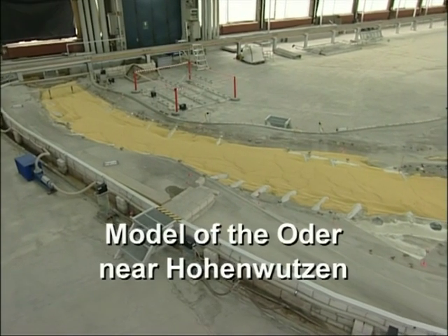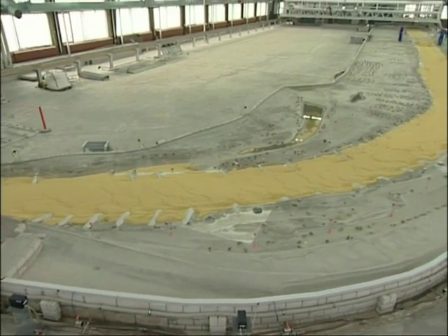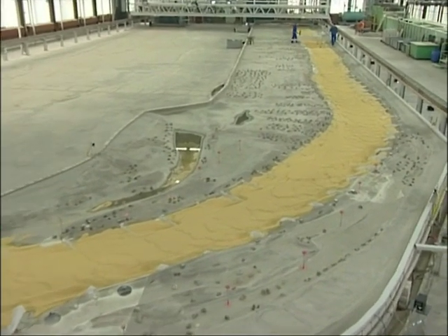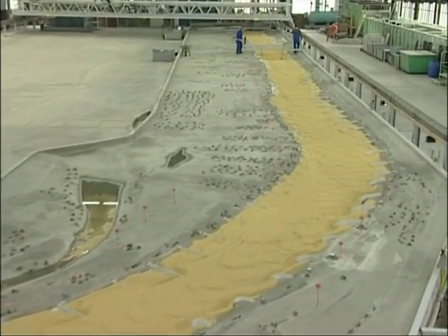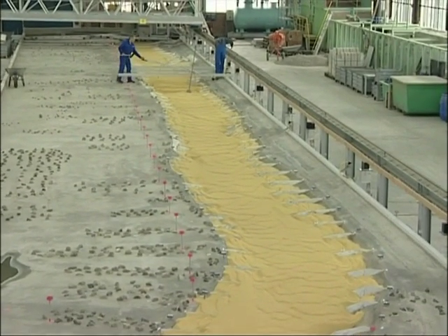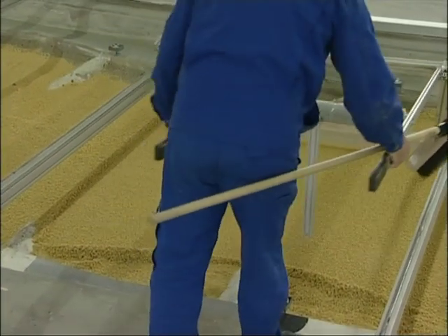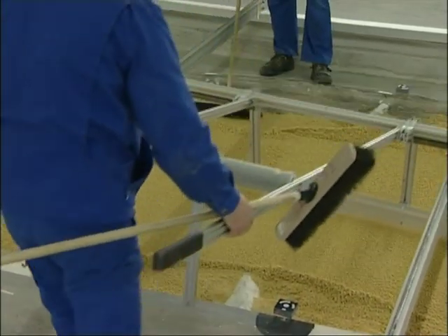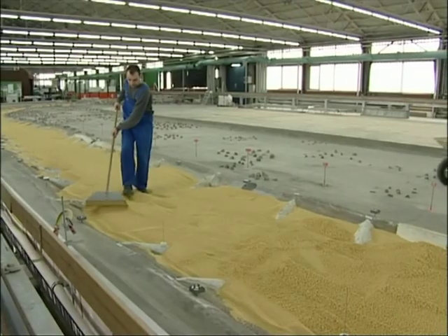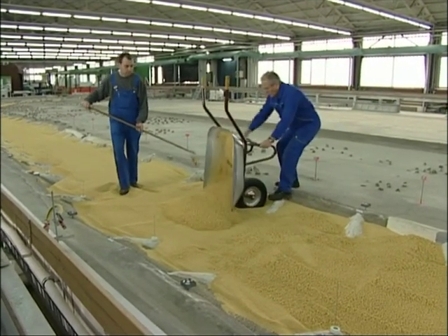This model of the river Oude is 78 meters long, representing a 7.8-kilometer stretch of the actual river. It's a complex hydraulic model with a moveable bed, using advanced test and measurement techniques that are largely automated, though some preparation still has to be done by hand. No two experiments involving moveable beds run quite the same, so a number of tests are made, which are then statistically evaluated.